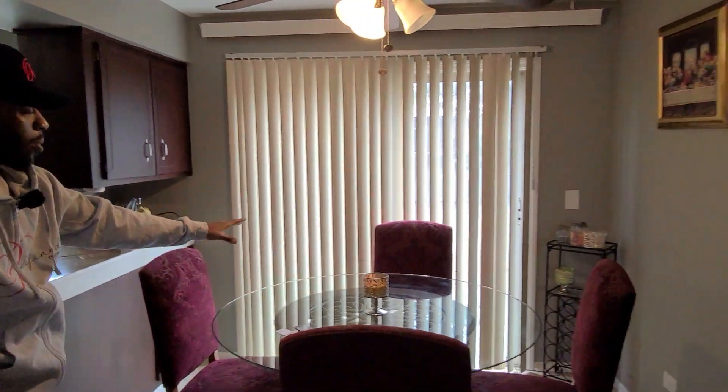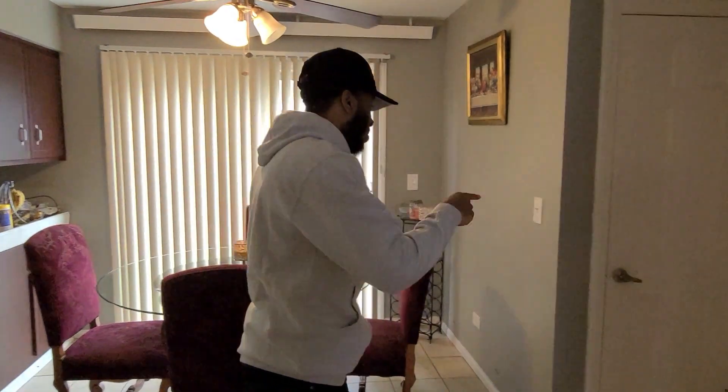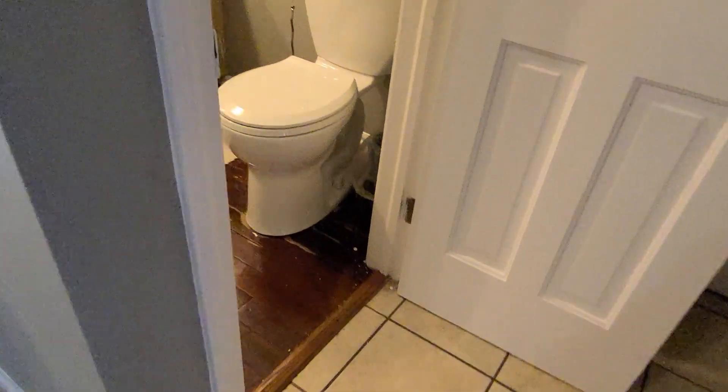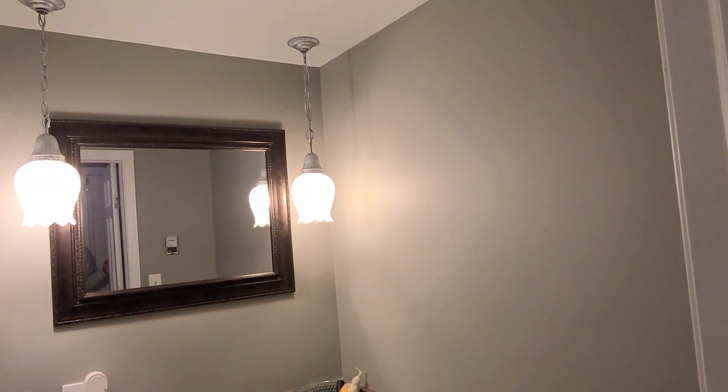The kitchen is also big enough to fit a four-person table in here with no problem at all. And right beside the kitchen you have a beautiful half bathroom, real hardwood floors, and brand new paint.